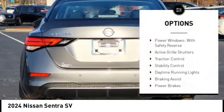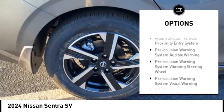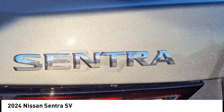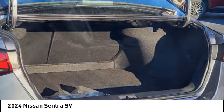Power windows with safety reverse, active grill shutters, traction control, stability control, daytime running lights, braking assist, power brakes, rearview camera, driver attention alert system, airbags, and front knee airbags. Come see the car for yourself.